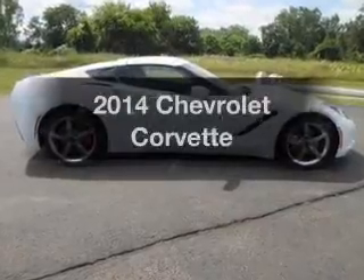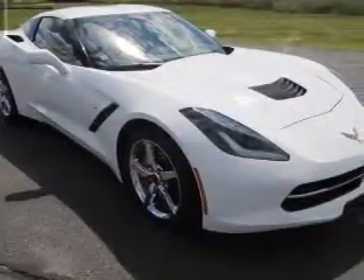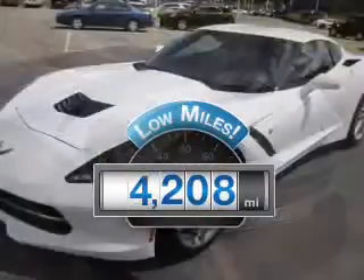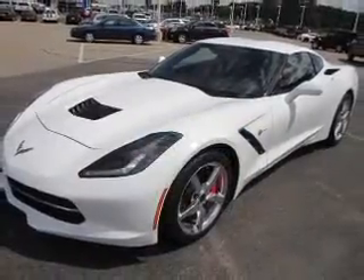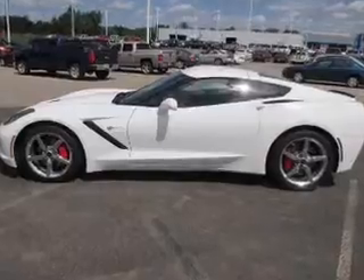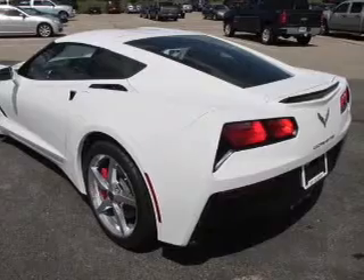Get noticed in this 2014 Chevrolet Corvette — this is the set of wheels you've been looking for. Low mileage is an important factor in your purchase, and this vehicle delivers a low odometer reading. The powertrain includes rear-wheel drive with a reliable engine connected to a smooth shifting transmission.